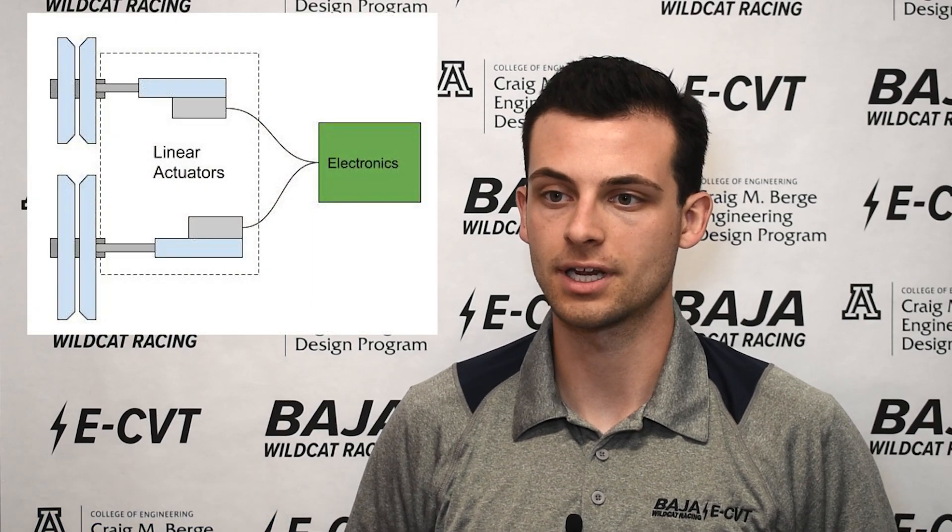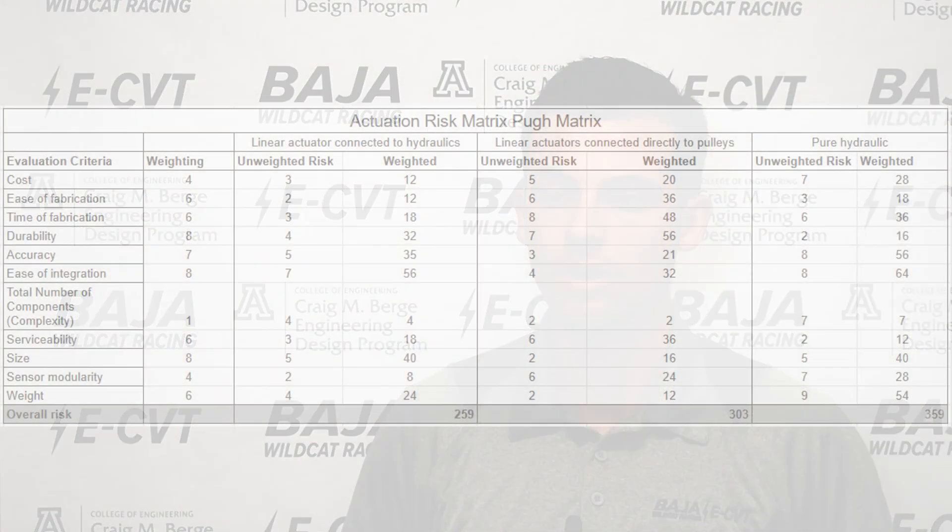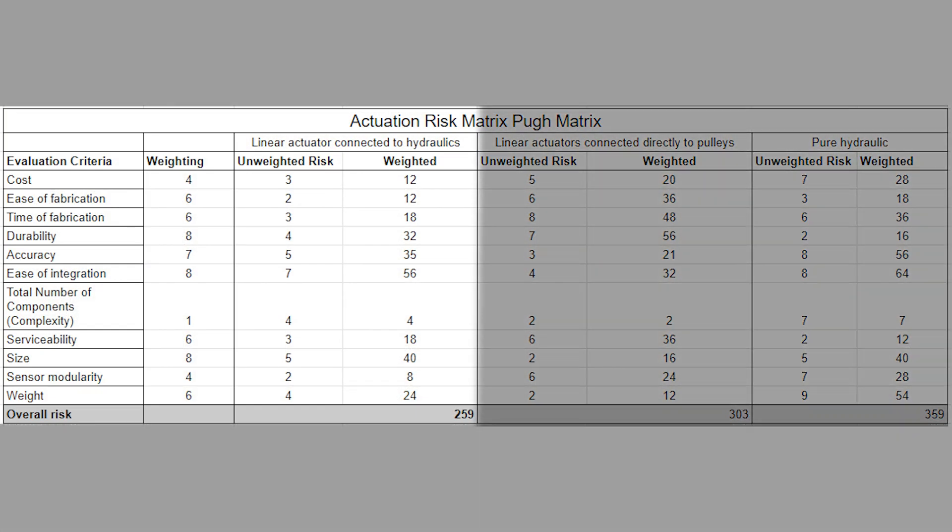We began with several design options that revolved around the core actuation method of the CVT pulleys. The first was using linear actuators connected directly to the pulleys. The second was a hydraulic actuated system using hydraulic pumps connected to concentric slave cylinders. Our final option was a combination of hydraulic and linear actuator components with electronic and power components contained in a remote weatherproof enclosure. Ultimately, the third option was chosen for its durability, control accuracy, and ease of integration.